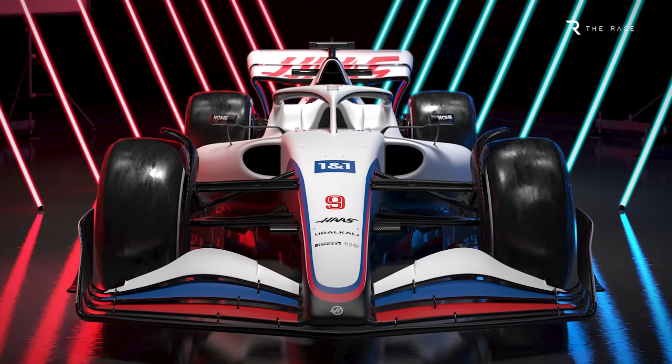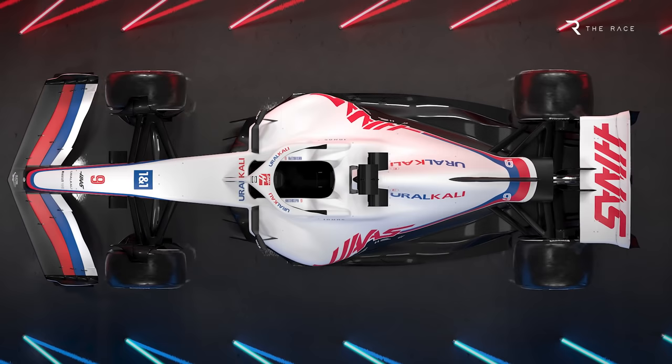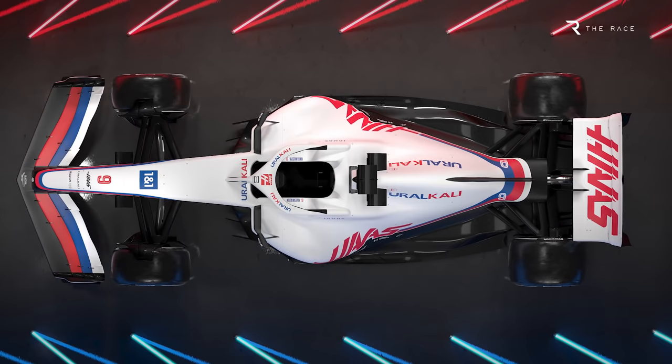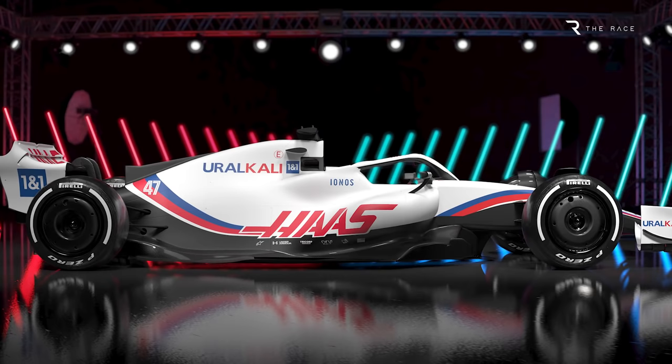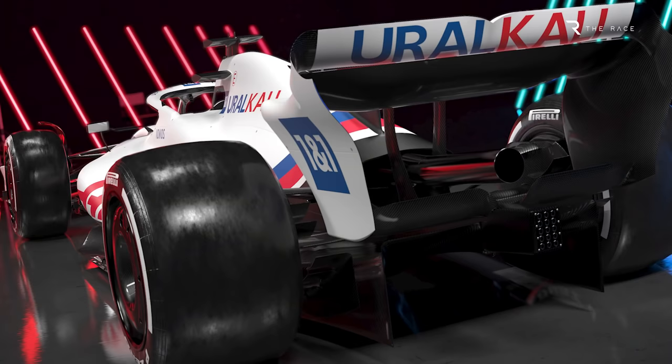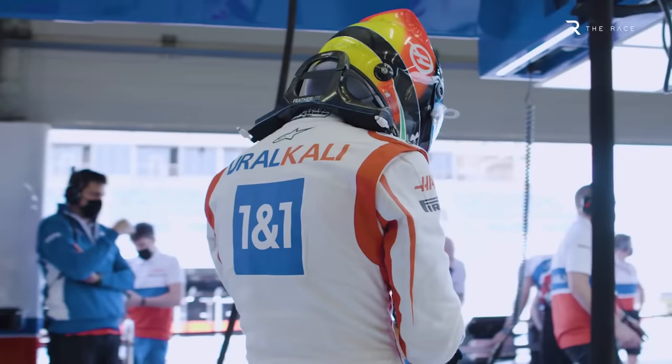The first 2022 Formula 1 car has broken cover. Although the images released of the Haas VF22 are computer renderings, they do show the genuine design of the car, or at least as much of it as Haas wants us to see. So this was more than just a livery launch — this gives us the first look at a genuine car built to the dramatically changed 2022 technical regulations, which are designed to improve the quality of racing on track. But it's also a car that could play a decisive role in the long-term future of Haas, by turning it into a midfield contender after spending the past two years in the competitive wilderness, effectively giving up on 2021 to focus all of its resources on this new car.